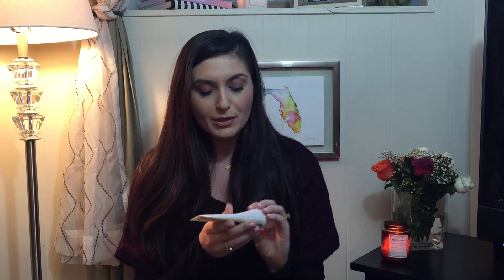Another product I have is this Toni and Guy leave-in conditioner. I raved about it on the blog a few months ago and I'm still obsessed with it. The way your hair feels once you blow dry it with this stuff that's been in is amazing. It smells really good. I've never used a leave-in conditioner before, so I don't have much to compare it to, but I love this one and I already repurchased.